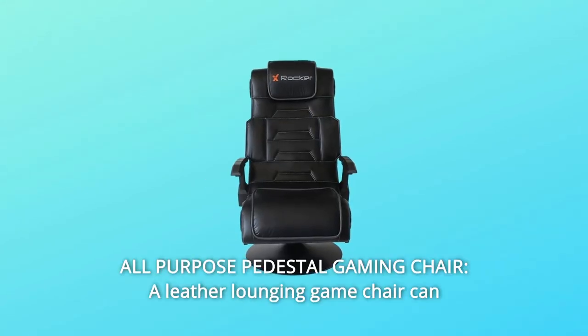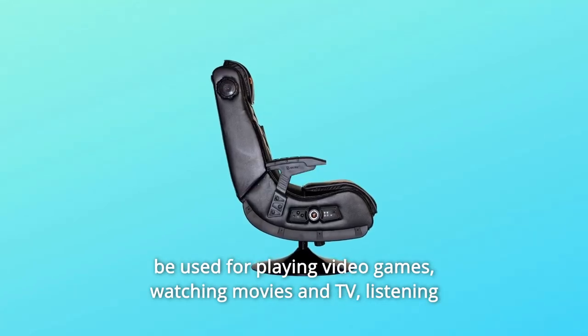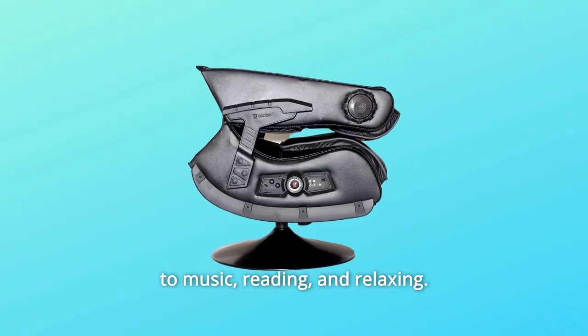Number 1: All-Purpose Pedestal Gaming Chair. A leather lounging game chair can be used for playing video games, watching movies and TV, listening to music, reading, and relaxing.